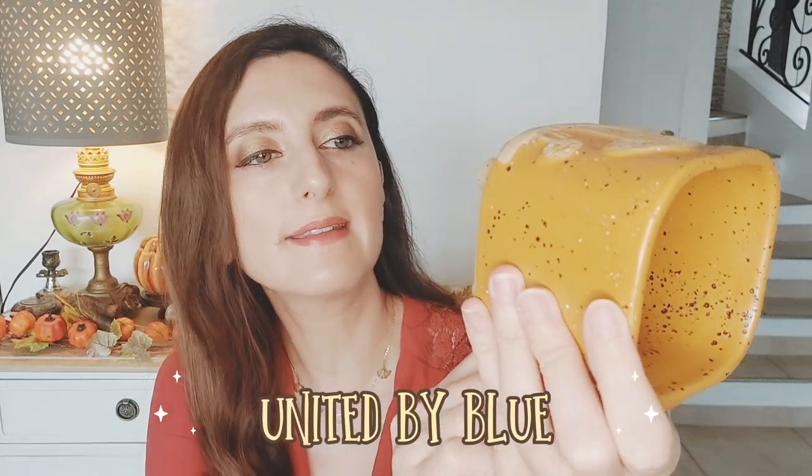La forme est complètement carrée, donc j'ai craqué. Ce n'est pas du vintage à proprement parler — c'est une marque qui existe toujours et qui vend des mugs dans ce style, de différentes couleurs. Celui-ci est une collection antérieure puisque je ne l'ai pas retrouvé sur leur site. Il y a écrit 'United by Blue'. Vous pouvez le mettre au lave-vaisselle et au micro-ondes, ce qui est super sympa pour les mugs d'automne puisqu'on boit beaucoup de boissons chaudes. Je préfère toujours celles qui passent au lave-vaisselle.